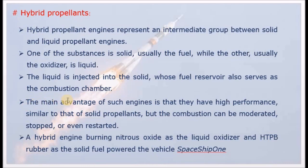The main advantage of such engines is that they have high performance, similar to that of solid propellants. At the same time, combustion can be moderated, regulated, stopped, or even restarted — as with liquid propellant engines.